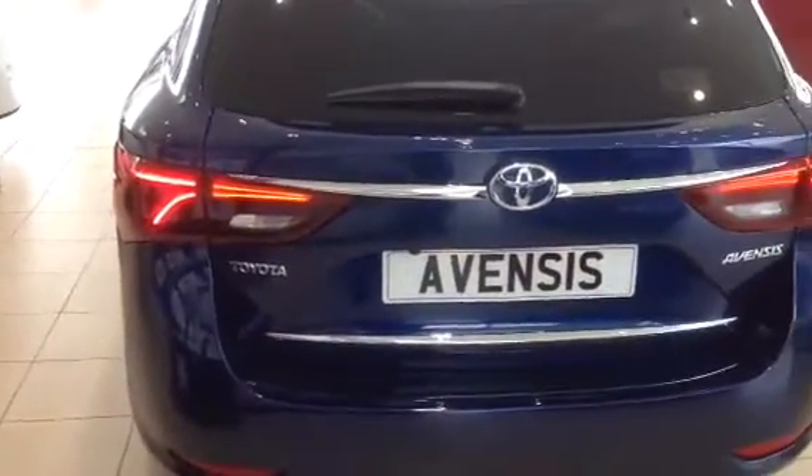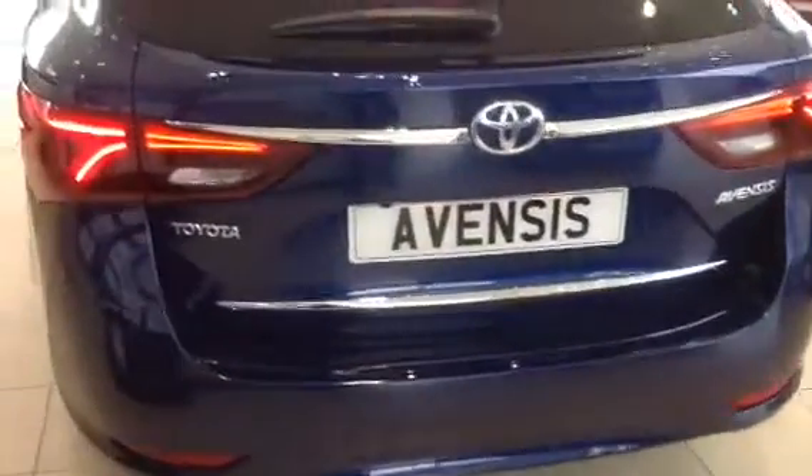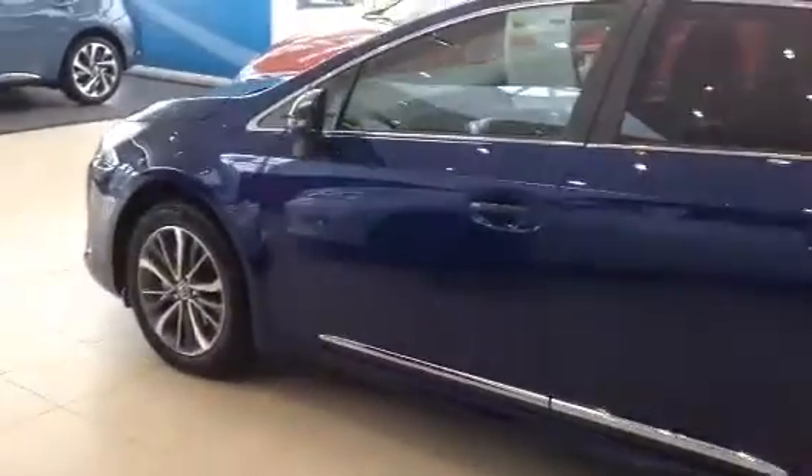You've got the LED finish on the lights at the back as well — the V-shaped ones. This specific model is a 1.6 diesel, and it's only £20 a year road tax on this car.